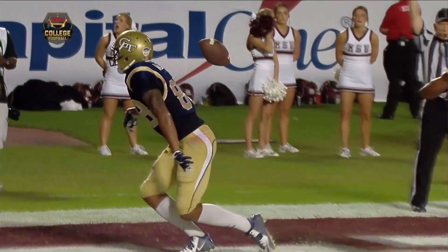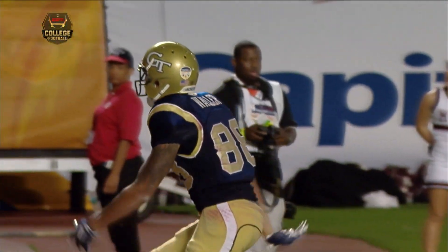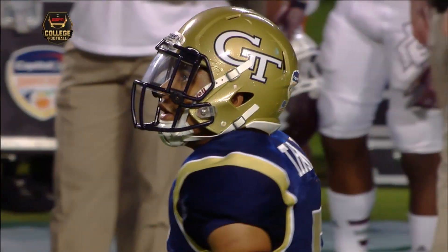Three possessions for Paul Johnson's Georgia Tech offense and two touchdowns.